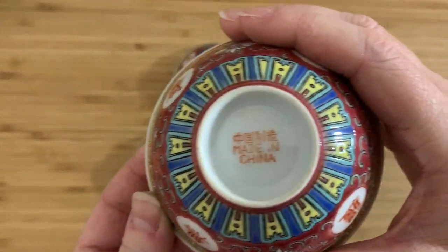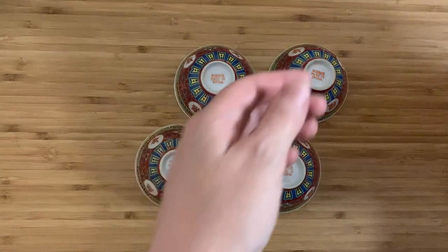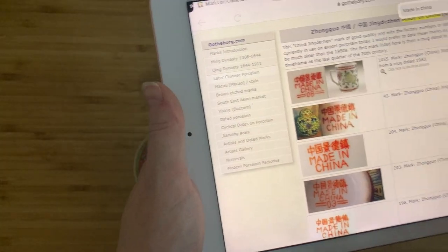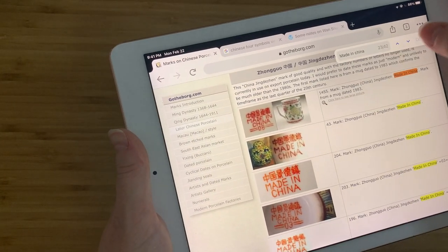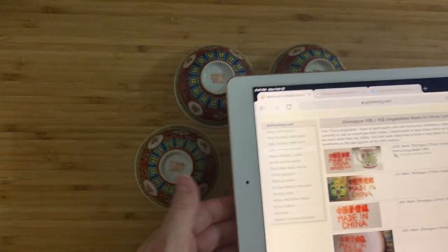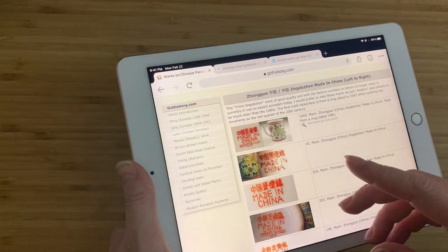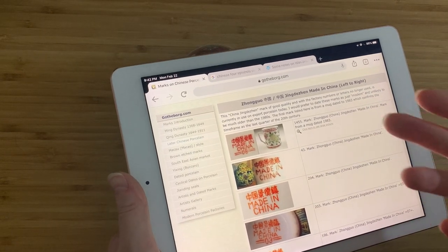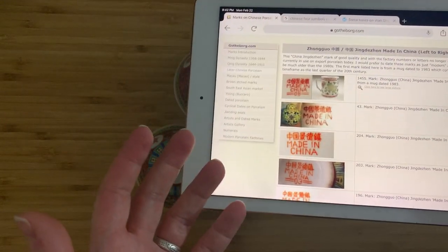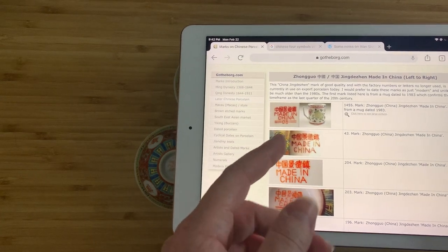So, first thing — what do we know about the mark? The mark — if we go to Gotheborg again. Gotheborg.com is basically the last word in visual references, especially for foreigners like me who do not understand Chinese. They just have so many pictures showing all these different marks and explaining what they are and where they came from. That's immensely helpful. I really wish I could read Chinese. The most I can do is just match the symbols or recognize them in some way.